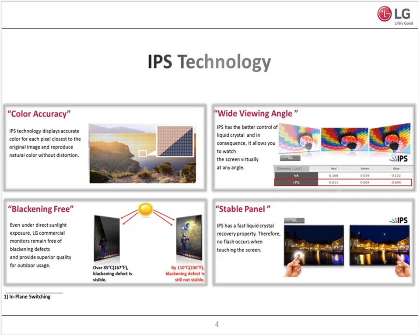Our 178-degree viewing angle is very important in the commercial space. When you're walking by one of our monitors in the retail space, it gives the end user more time to deliver a message to their customers walking by — a good three to five seconds that the message is being conveyed to the customer walking by, which is very important.